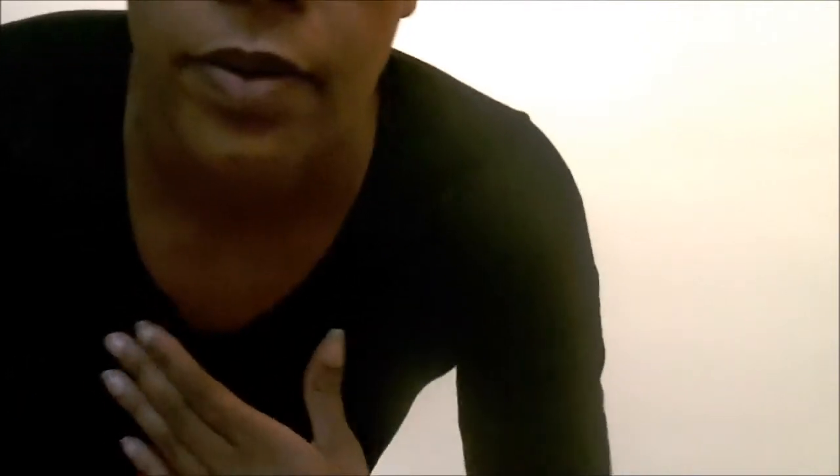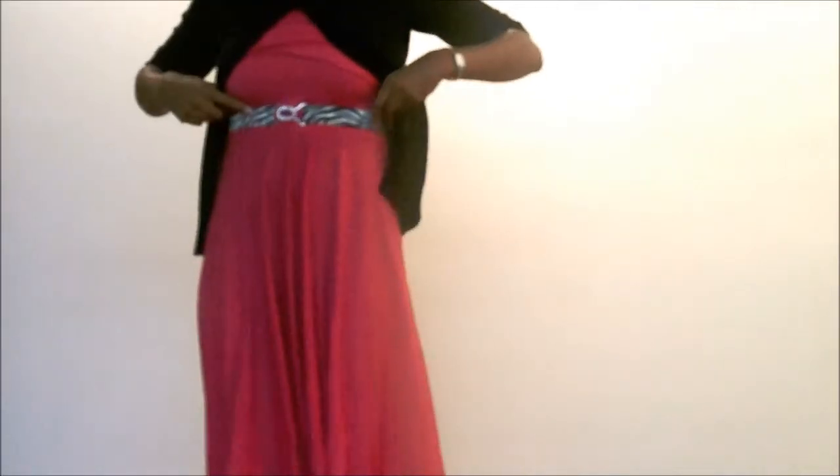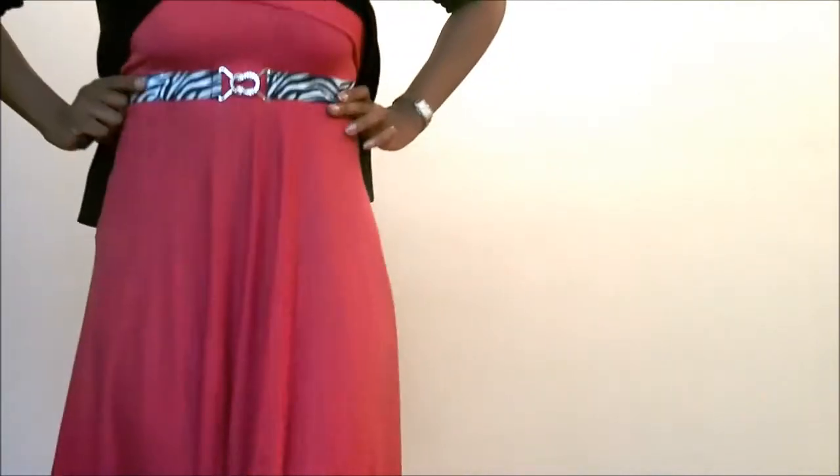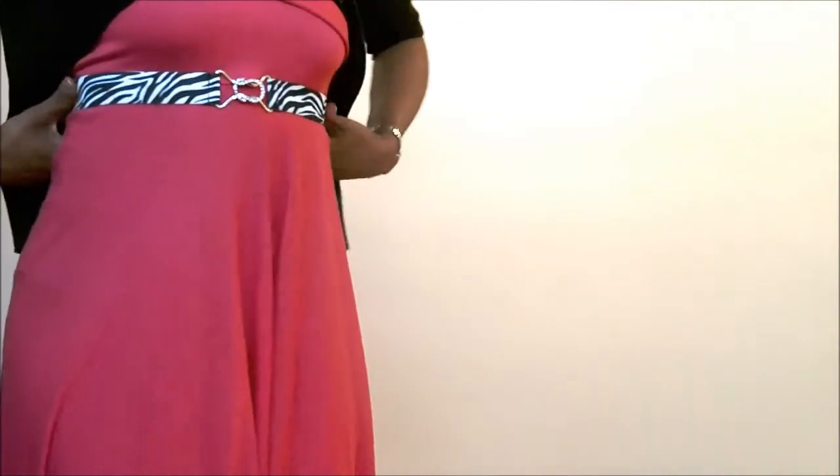around the neckline, which you really can't see in this lighting, but I'm trying to show it. You can kind of see it a little bit, but it's a really pretty sweater to pair with this dress. And I also added a little accent of zebra print — a zebra print belt that I got from Claire's.